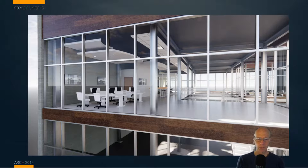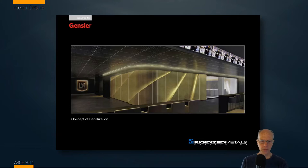Interior work is a big part of what we do as architects. Gensler, which is a huge global architectural firm, is actually one that really concentrates on the ability to execute very well on interior architecture. I had some relationships with them when I was consulting at Rigidized Metals, where they would approach us to discuss the complexities of the interior arrangements of spaces.